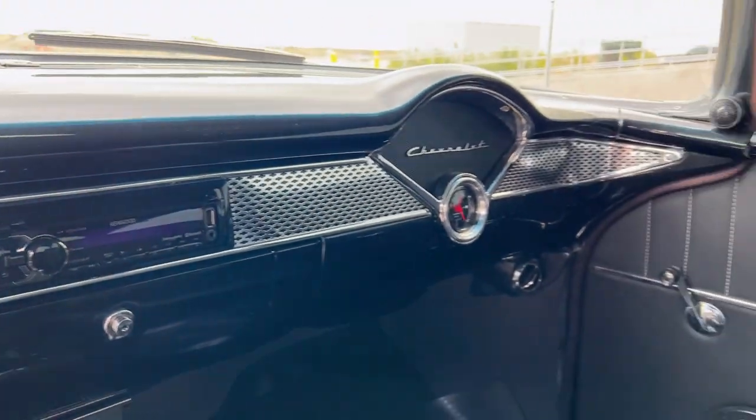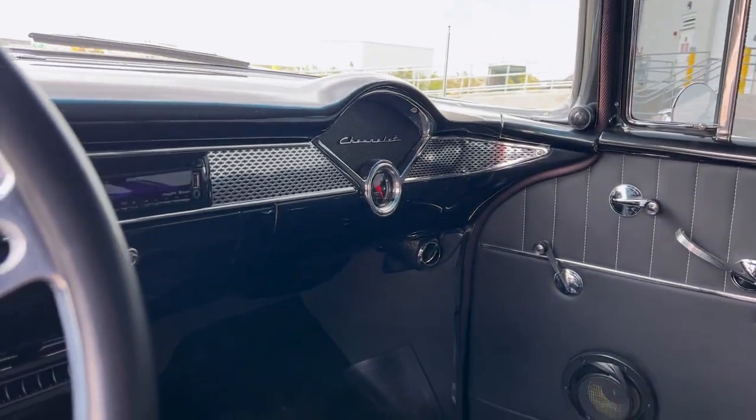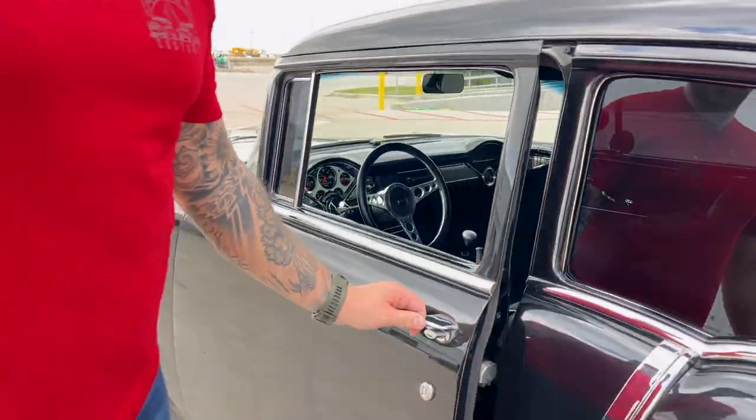There's also a Kenwood sound system in here with speakers throughout, including subs in the trunk. This thing not only feels like a new car and drives like a new car — it doesn't sound like a new car and it definitely doesn't look like a new car.